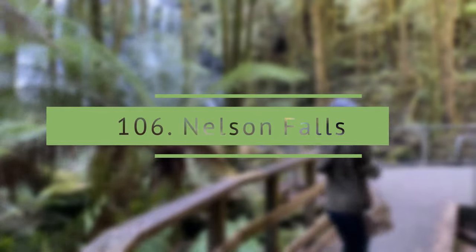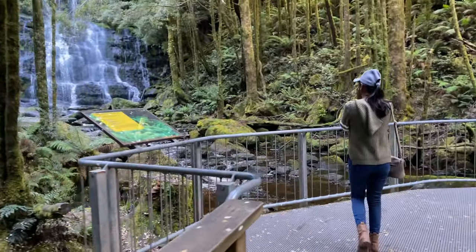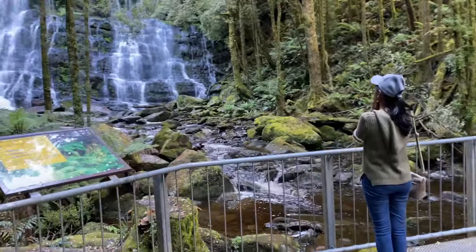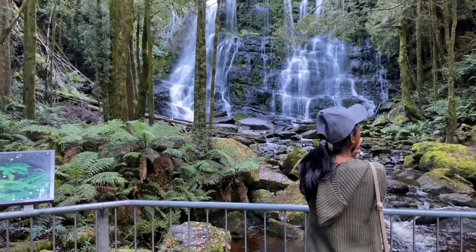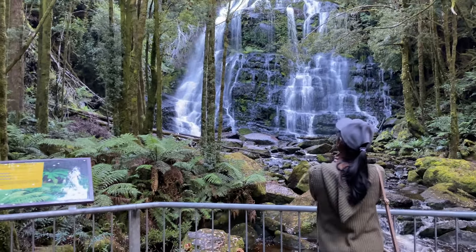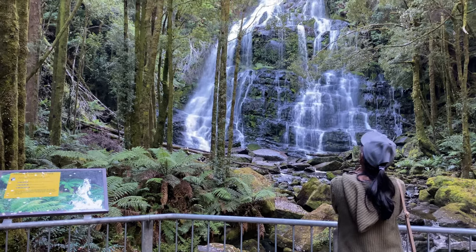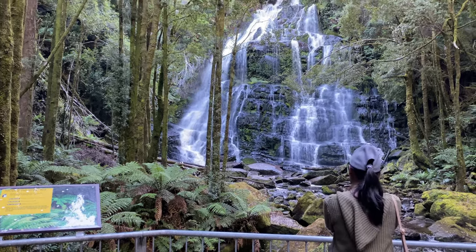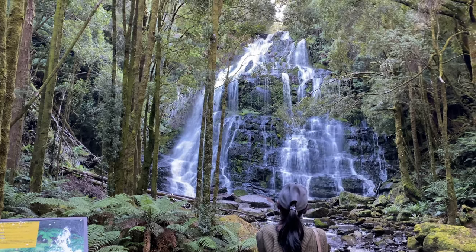Nelson Falls. Nelson Falls is a breathtaking waterfall and a must-do on the west coast of Tasmania. The walk is very well maintained and has easy access for kids and the elderly. Once at the waterfall you will be mesmerized by its beauty.